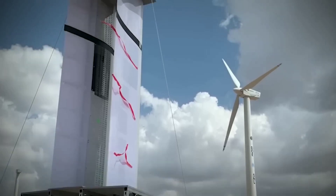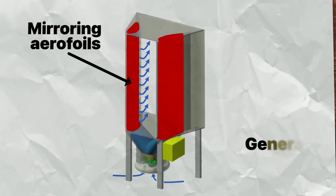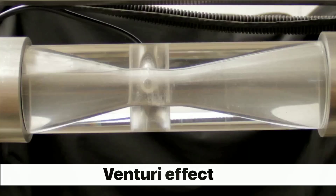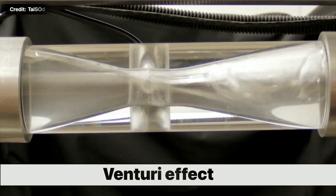The generator is located at the base of the rotor and converts the mechanical energy into electrical energy. The controller is a smart device that monitors the wind speed and direction, adjusts the rotor angle, and optimizes the power output.